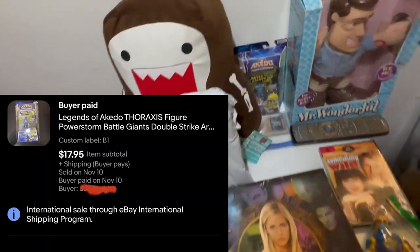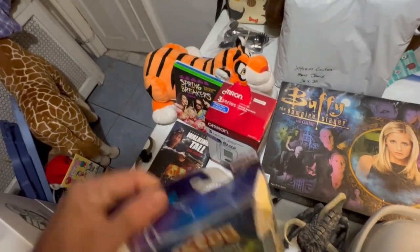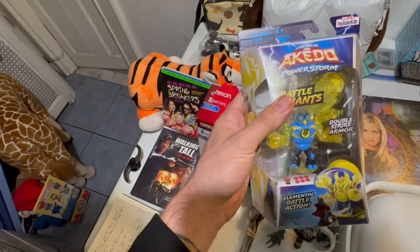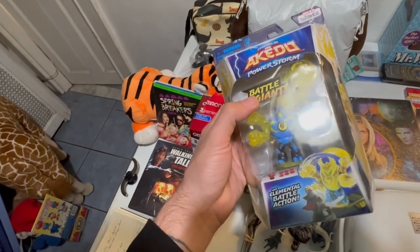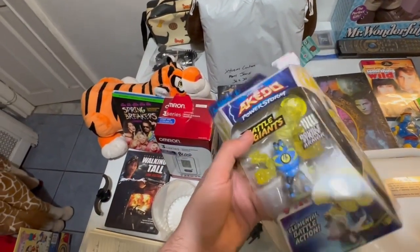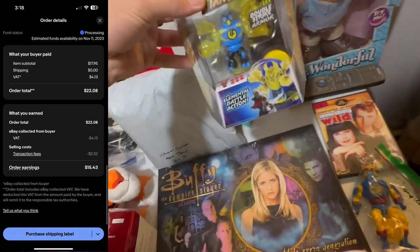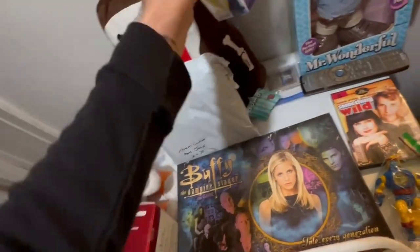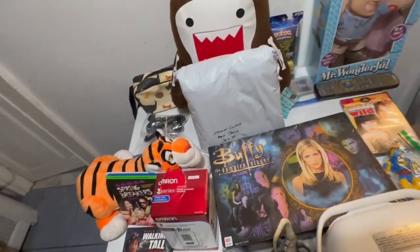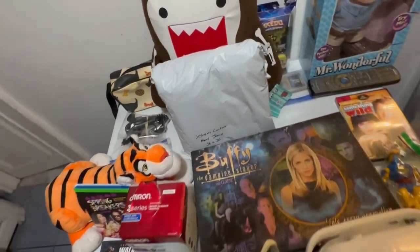Following that, we've got this Legends of Akito Thoraxis figure PowerStorm Battle Giant Double Strike Armor. Sold for $17.95 plus shipping — I don't remember exactly how much; it was going international. But it was an earnings of $15.43. I actually do have another one of these somewhere — not this same exact one, but I found another one at a thrift store a few weeks after. I've got to still get that listed. It's probably mixed in with all my death pile stuff.